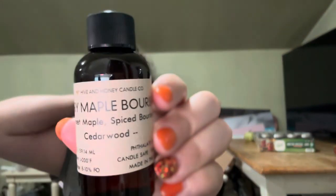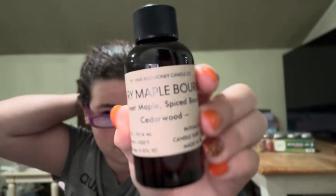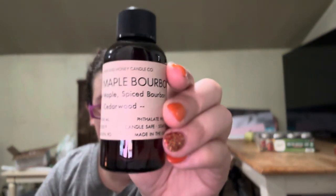The next one is Merry Maple Bourbon. This one reads sweet maple, spiced bourbon, and cedarwood. Oh, this one's pretty. I love this one. I'll have to — I don't know if I can use these exact names on my candles for my branding. I suck at branding my own candles. I just use the name that is on the fragrance oil itself.